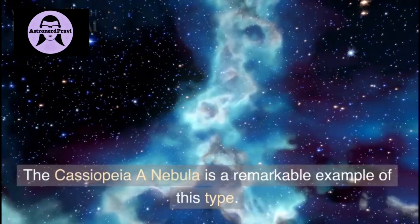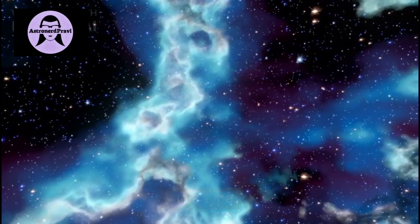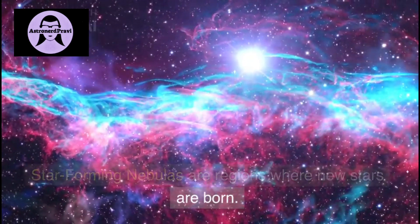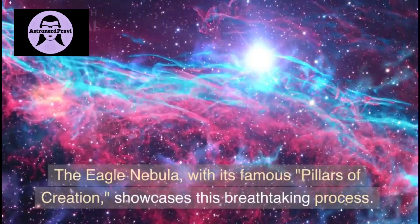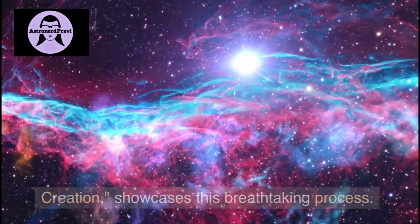The Cassiopeia A nebula is a remarkable example of this type. Star-forming nebulas are the regions where new stars are born. The Eagle Nebula, with its famous Pillars of Creation, showcases this breathtaking process.